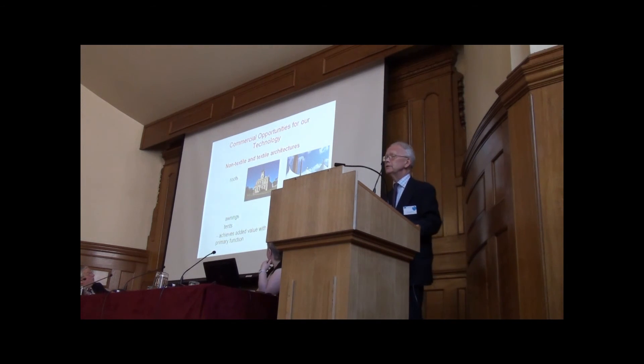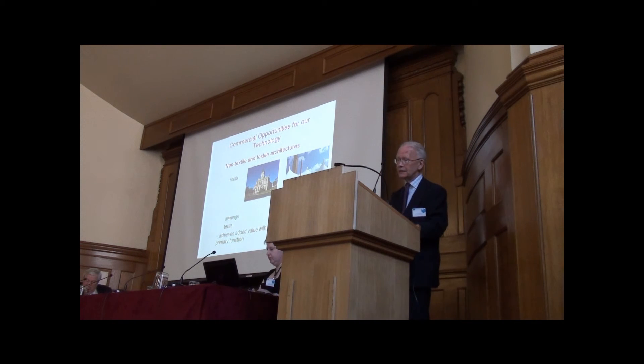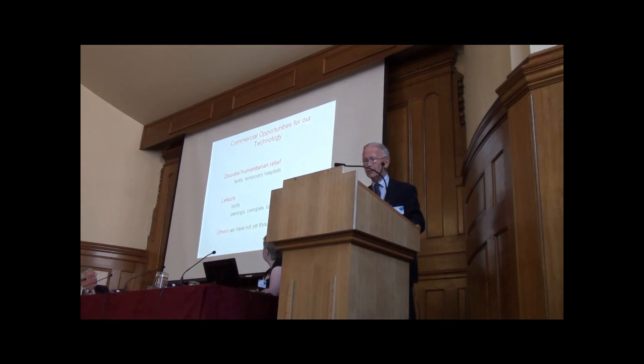We think there's a big opportunity for non-textile and possibly textile architectures. A lot of buildings have extensive roof space — why not use it? Textiles are well-known materials; we know what they can and can't do. The picture on the left is Woollahra Town Hall in South Australia; the one on the right, which is a textile roof, is from Turkey. We think we could extend ourselves to textile architectures as well. Tents and structures provide protection — how about they provide a bit of energy too, achieving added value with little impact on their primary function.